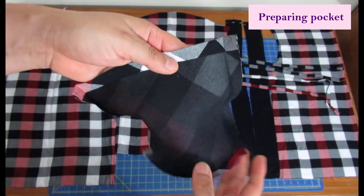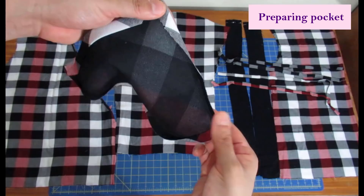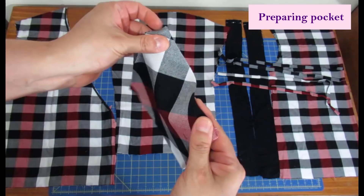I've already prepared the pocket. On top, you fold it twice by half an inch and press it, then sew that down. The other three edges need to be pressed in by half an inch. I'm going to serge these edges, but I'm actually going to leave the pocket to the very end — although the instructions have it at the beginning, I want to put the top on to mark where I want my pocket to be on me.